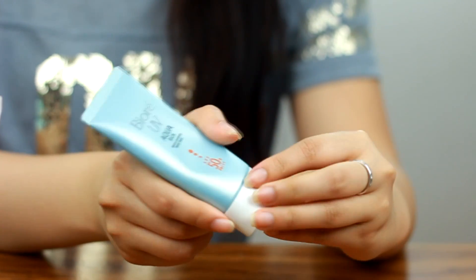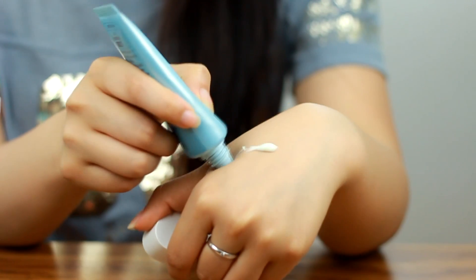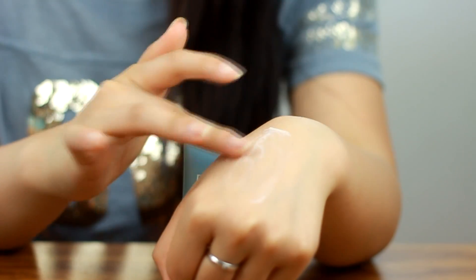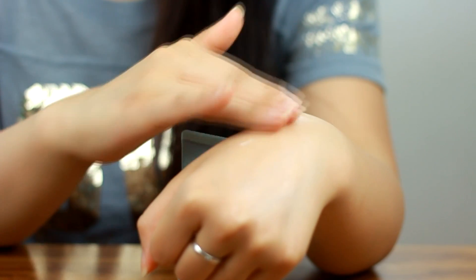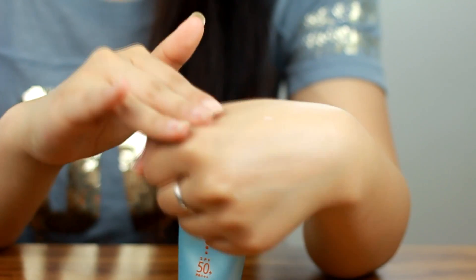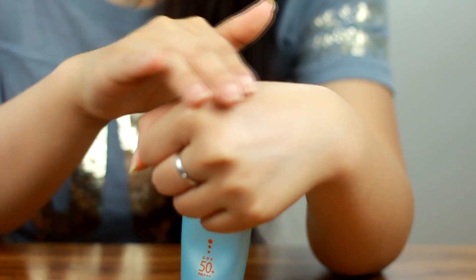In the hot summer I always need a sunscreen, and this is my go-to sunscreen — the Biore UV Aqua Watery Essence SPF 50 PA++++. This has really high coverage for a sunscreen but it feels like water on my skin. It's so lightweight and blends really well, and it's also really moisturizing.